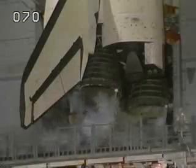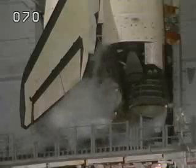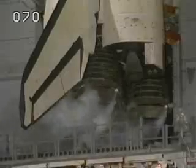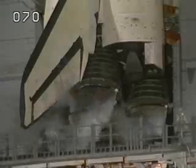T-minus 35 seconds. At T-31, Columbia's onboard computers will have control of vehicle functions. Go for auto sequence start. We have a go for auto sequence start.